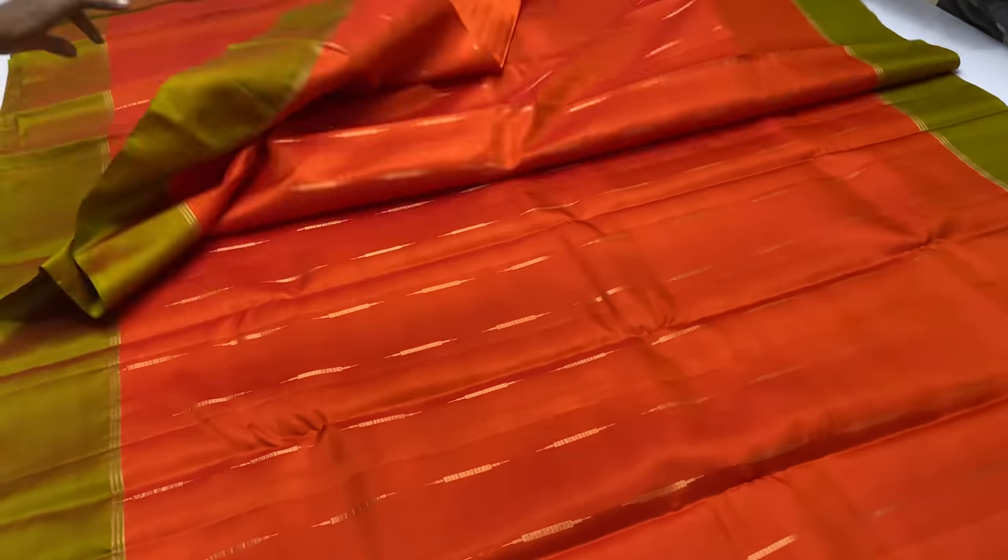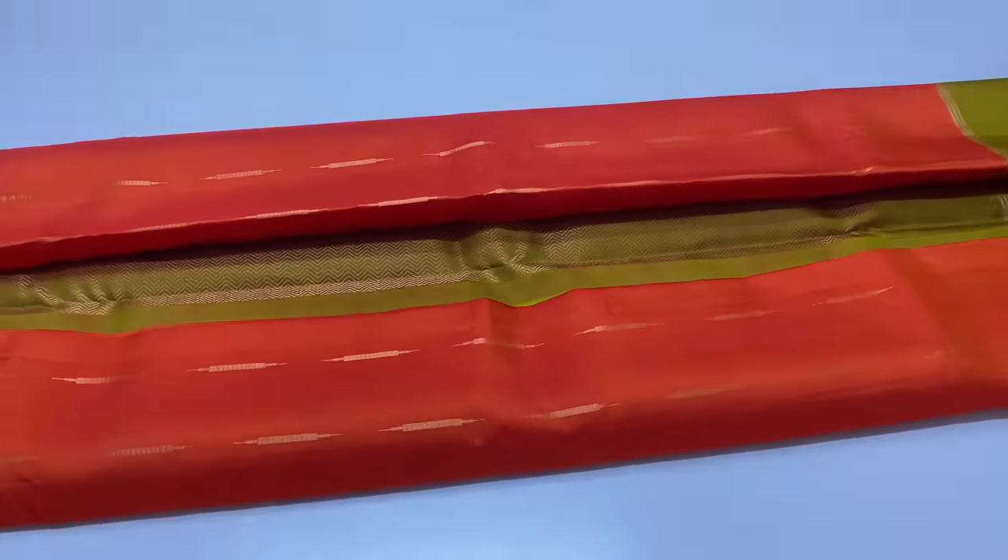You can see the contrast pattern. You can book on time on WhatsApp. Booking number: 9043809562.